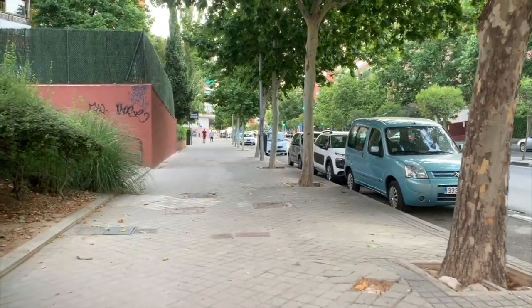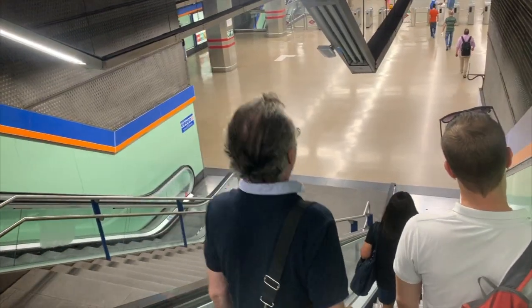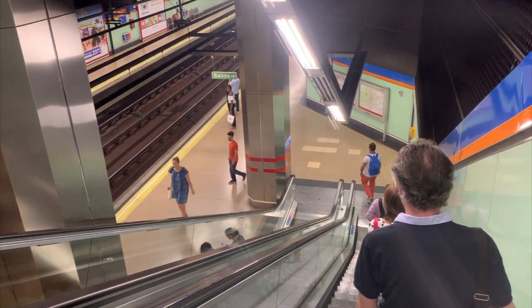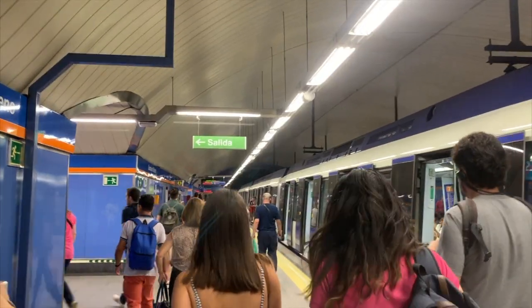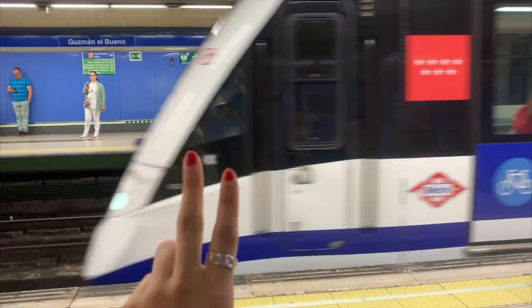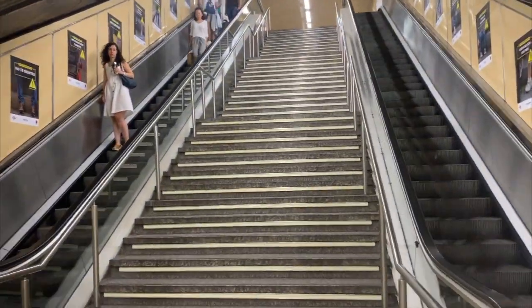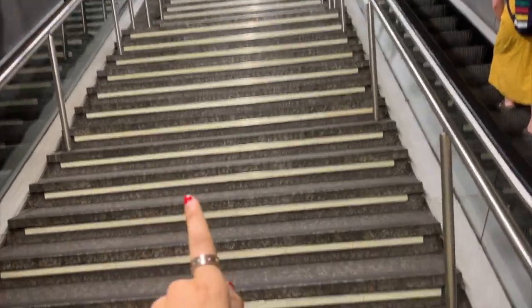Buenos días! We take the metro stairs every day to get a little cardio. You think this is it? There's usually three or four sets — let's go.